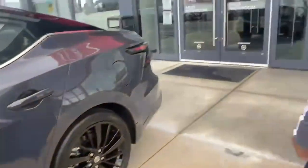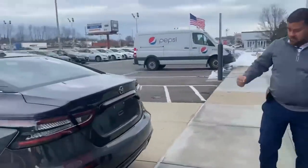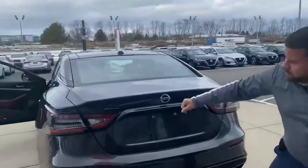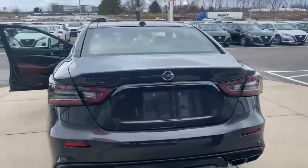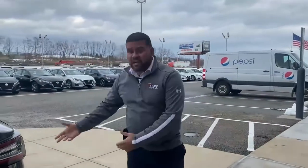Let's move along to the back here — this is the Platinum model, and we have the 40th Anniversary logo right there. Stop in to see us and see what all the fuss is about, and check out the new 2021 40th Anniversary Maxima.